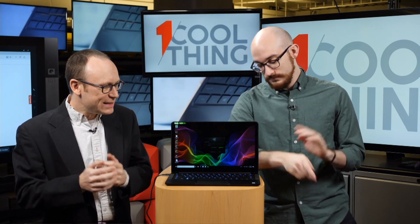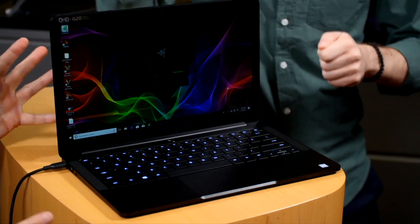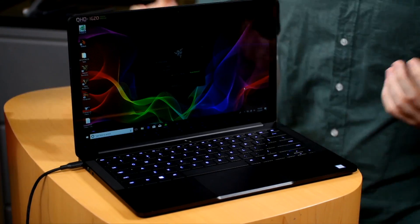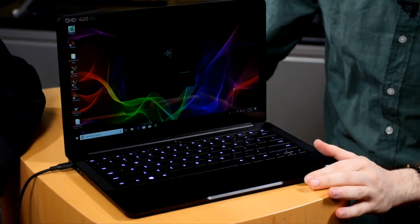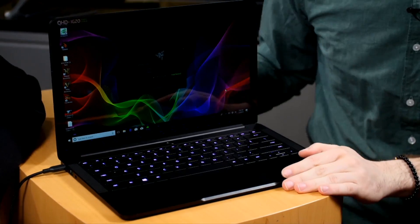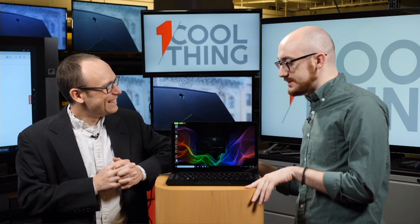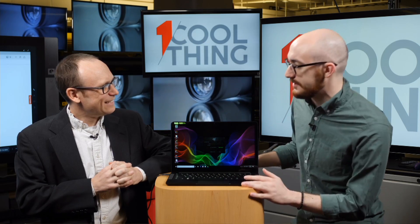Our cool thing today is the Razer Blade Stealth — which is confusing because didn't we just have this on One Cool Thing like two months ago? There are so many. Yes. You're not going crazy. They update them pretty frequently. There's a lot of SKUs. They update at least twice a year with the Stealth.